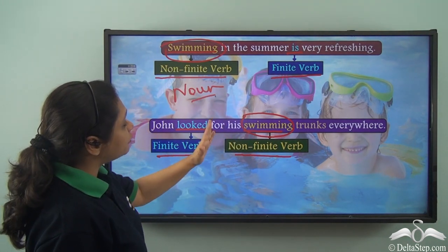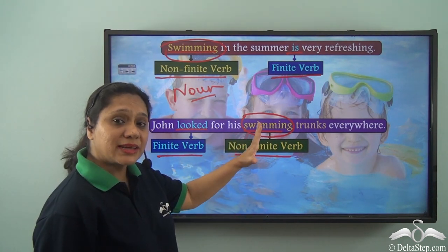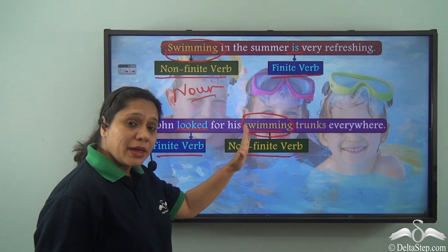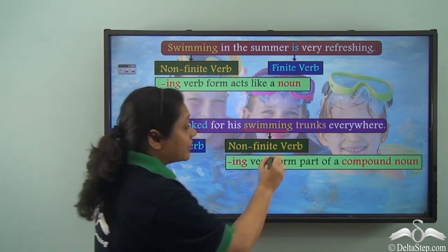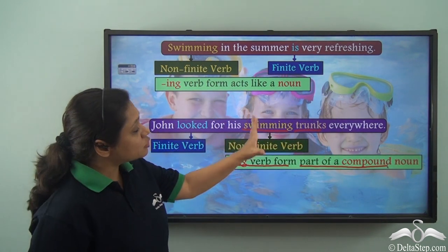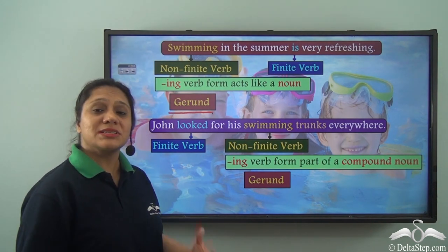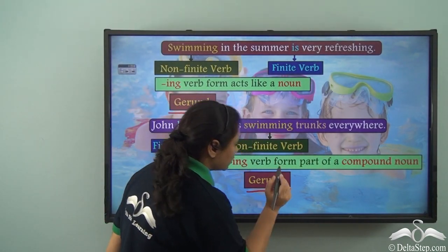In the second sentence, 'swimming trunks' — does 'swimming' act as an adjective? Does it mean trunks that are swimming? No. 'Swimming' is a noun and 'trunks' is a noun, so 'swimming trunks' together is a compound noun, with 'swimming' as part of that compound noun. So 'swimming' in the first sentence is a gerund as it acts as a noun, and in the second sentence it is also a gerund as it is part of a compound noun.